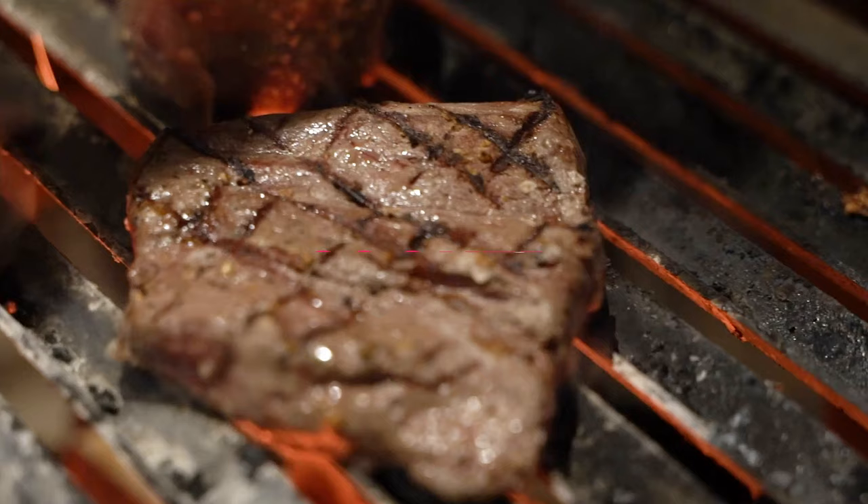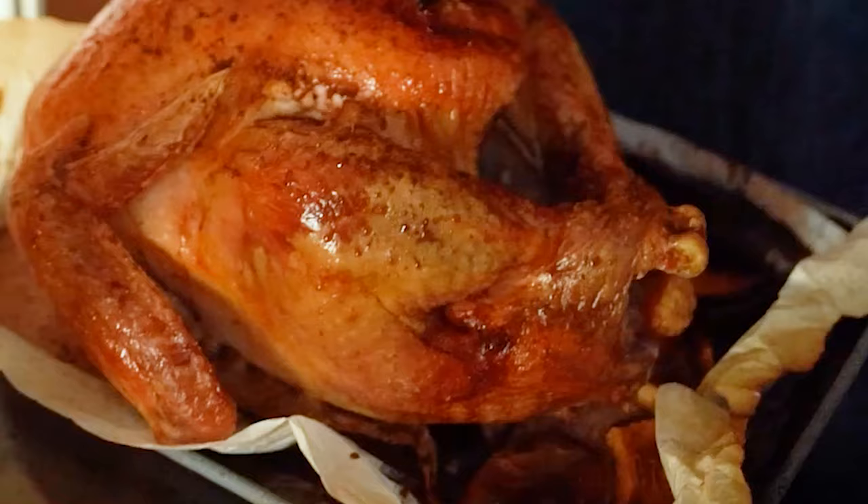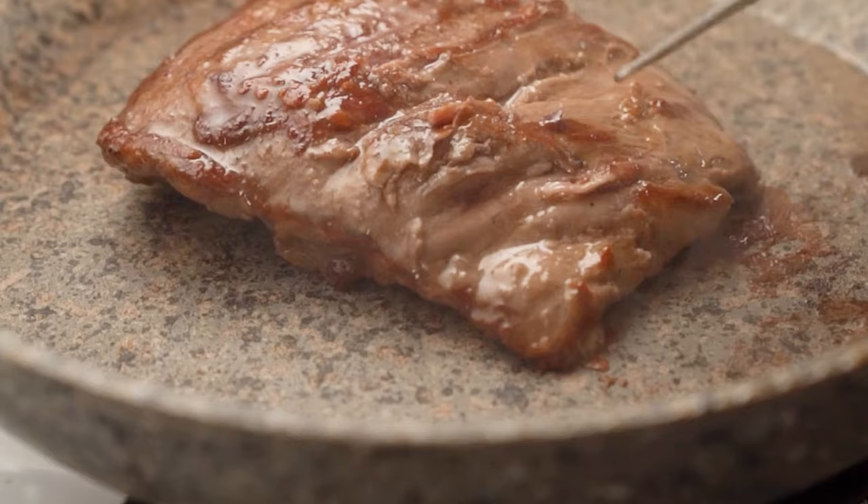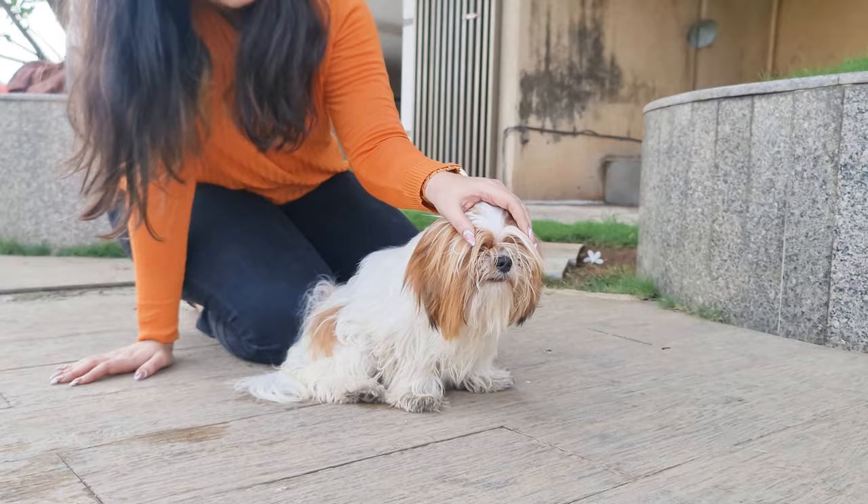Cooked Meats: Lean meats, such as chicken, turkey, and beef, can be a healthy addition to your Shih Tzu's diet. They are a good source of protein, which is essential for muscle maintenance and repair.